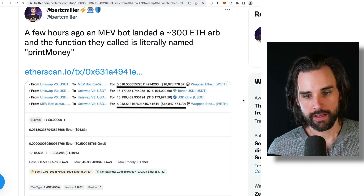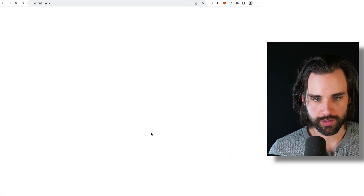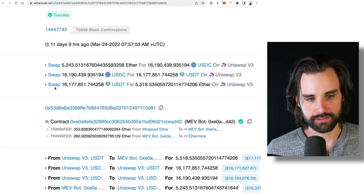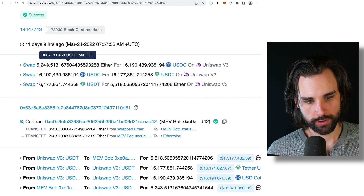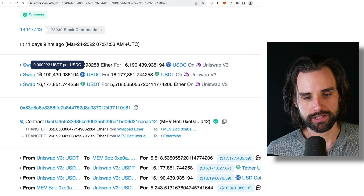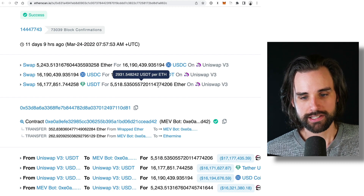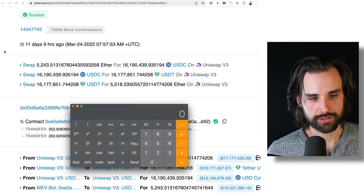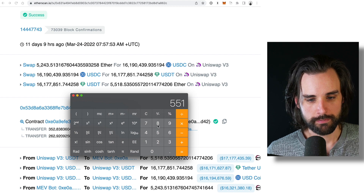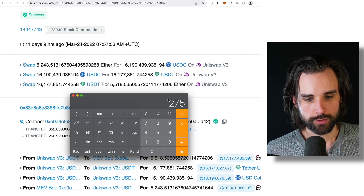Let's break down this transaction on how this developer made over $31,000 in a single transaction with their trading bot. I'm pulling up the transaction on Etherscan so you can see it. You can see the actual details: swapping 5,243 Ether for about $16 million in USDC, then taking that 16 million USDC and swapping it for about 16 million USDT, and then swapping that USDT back for 5,518 Ether on Uniswap version three. So this is the starting balance and this is the ending balance — about a 300 ETH difference.